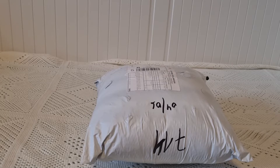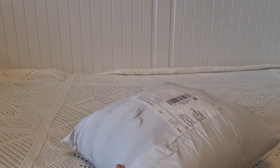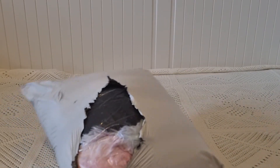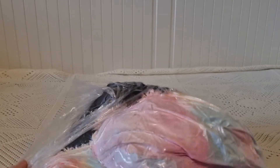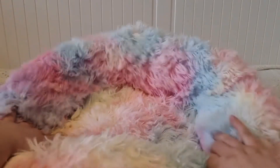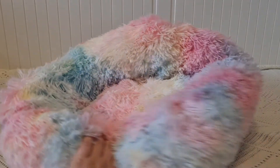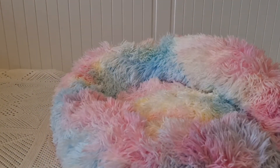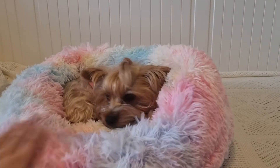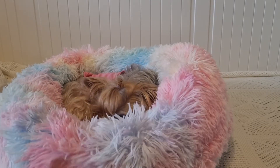The bed — I won't use scissors, I'll just tear it open since it's packed very tightly. I don't want to rip the bed. As I expected, it's in a vacuum bag, but it's quite small. I thought it would be bigger. I'm not even sure Fanya will fit in it.